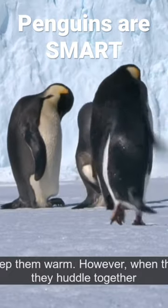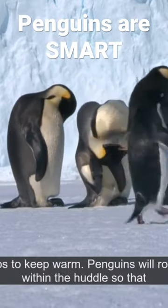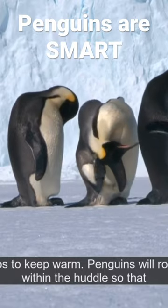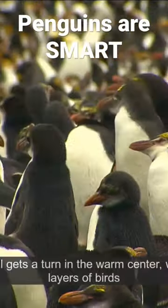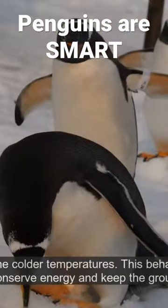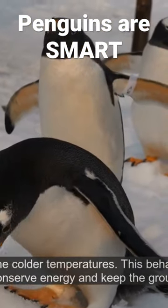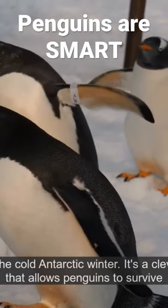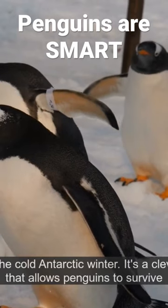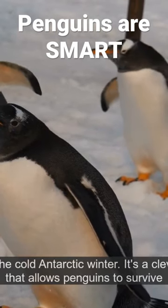However, when they are on land, they huddle together in large groups to keep warm. Penguins will rotate positions within the huddle so that each individual gets a turn in the warm center, while the outer layers of birds will endure the colder temperatures. This behavior helps to conserve energy and keep the group warm during the cold Antarctic winter. It's a clever adaptation that allows penguins to survive in their harsh environment.